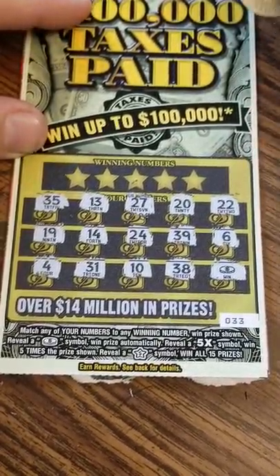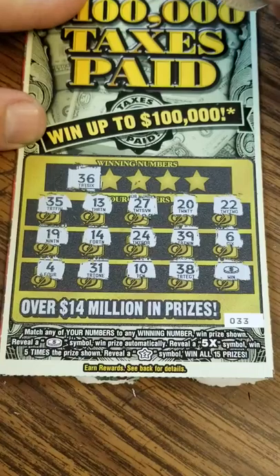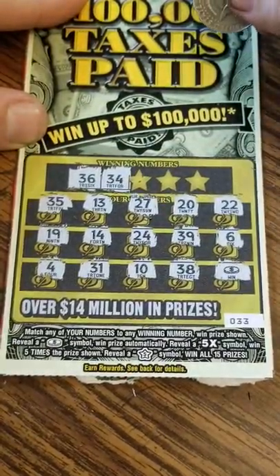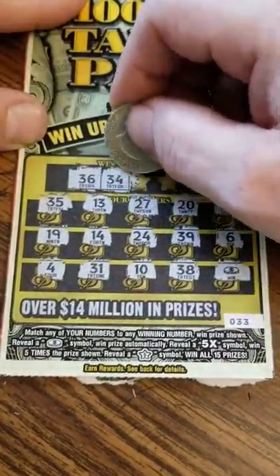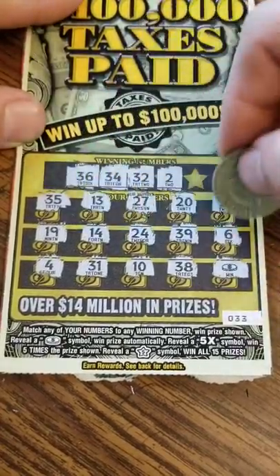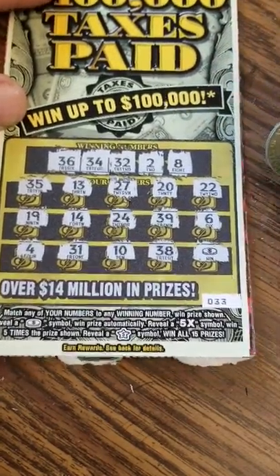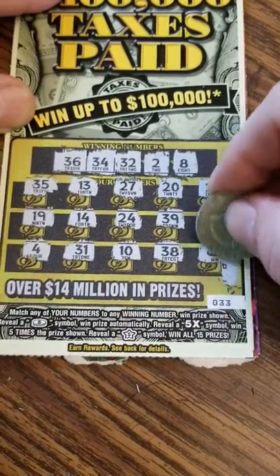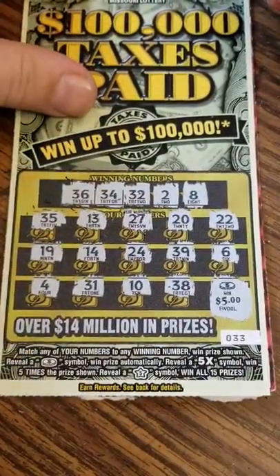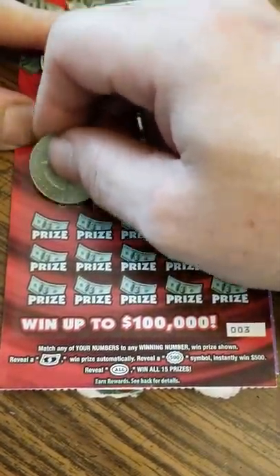We got a coin in the last one — it's an automatic win right there. Let's see if we can match any numbers to that 36. Got a 35, 34, got a 35, 32, 31, 24 and 6 and an 8, 4 and 6. All right, so we got the one instant win. That's 5 dollars, making 15 so far.